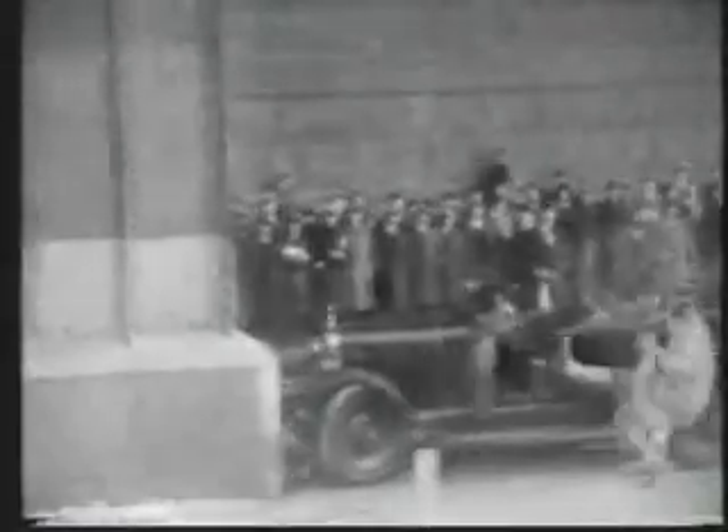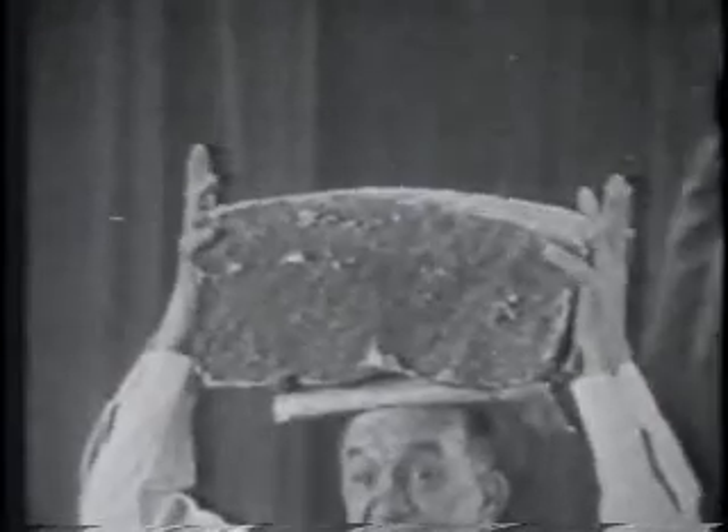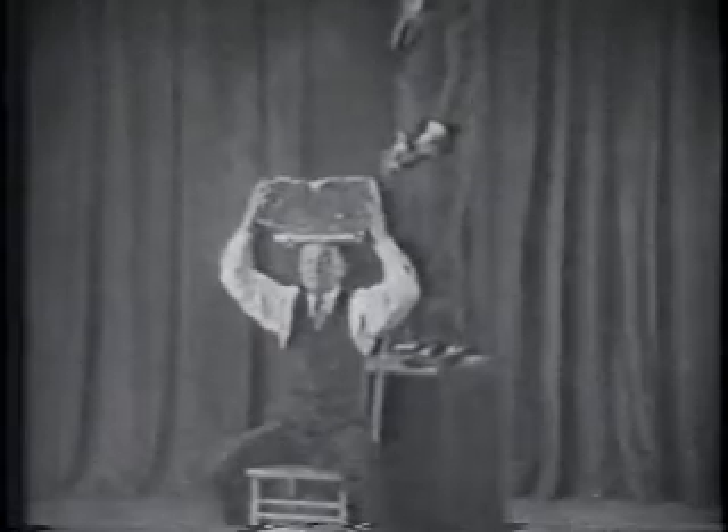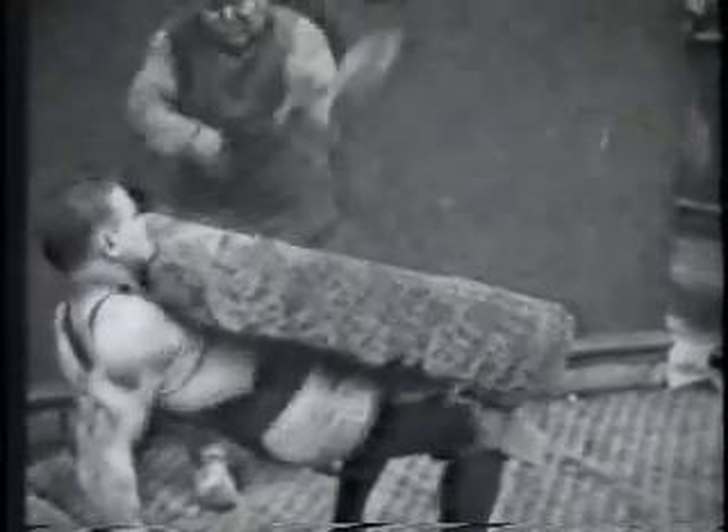Everyone intuitively understands that rigid objects transfer kinetic energy much more efficiently than objects that are compliant. Would a sandbag dropped on your foot feel the same as a brick? Rigid doors give the rest of the entrance components the brick treatment. Heavier doors just make the brick bigger. For more information, visit our website.